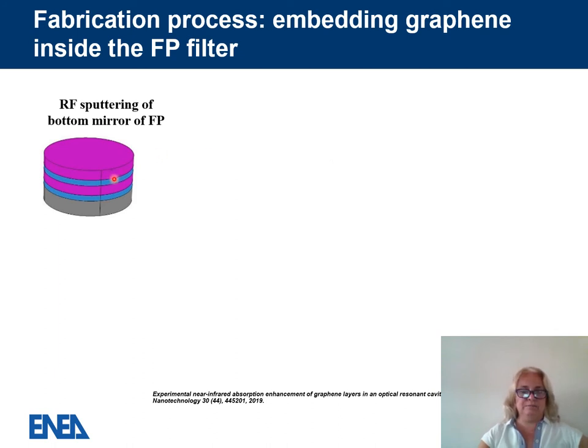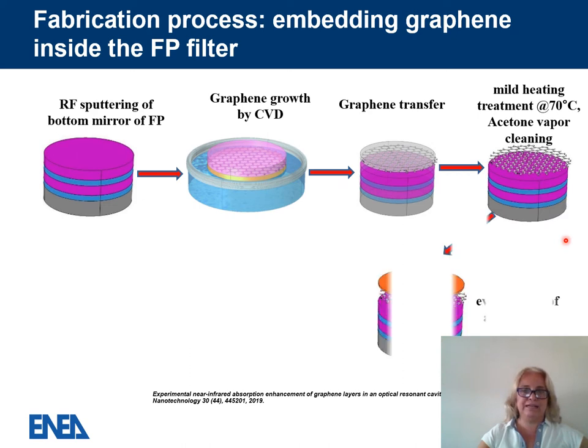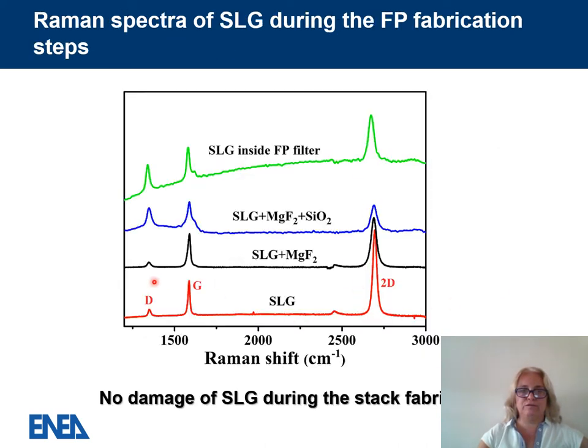The fabrication process steps are as follows: first we fabricate the bottom mirror by radiofrequency sputtering; then we grow graphene separately by CVD; then we transfer graphene onto the top of the bottom mirror and subject it to mild heating; we deposit the thin magnesium fluoride protection layer; and finally we fabricate the top mirror by radiofrequency sputtering, taking care to grow the SiO₂ layer close to the magnesium fluoride under mild conditions. The quality of graphene is preserved throughout the entire fabrication process, with only a slight increase in the D-band compared to single-layer graphene after evaporation.